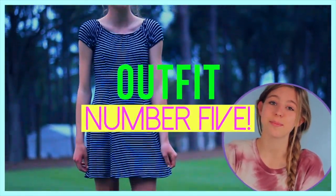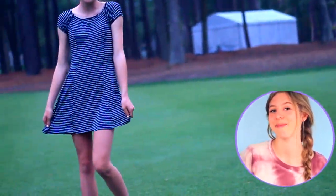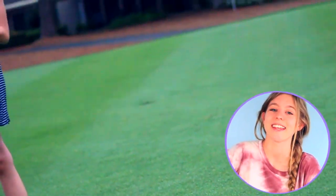The last thing I got on my spring break haul was this super cute striped dress from American Eagle. I love it because it is super soft and flowy — it's kind of like a bouncy dress, which I like. I love the length because it's not too long and not too short. I think it is adorable and perfect for spring and summer.